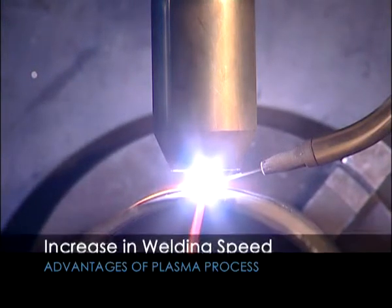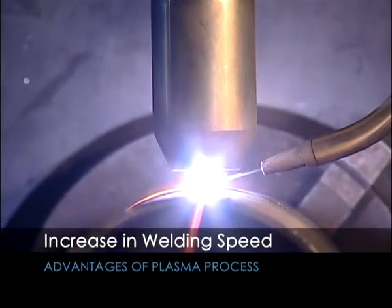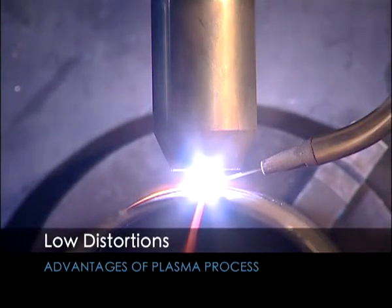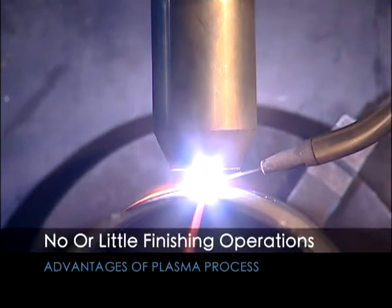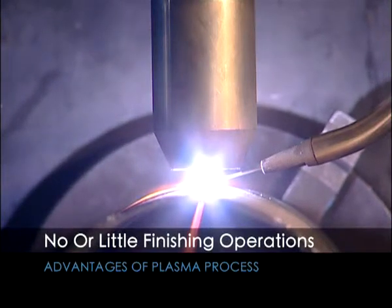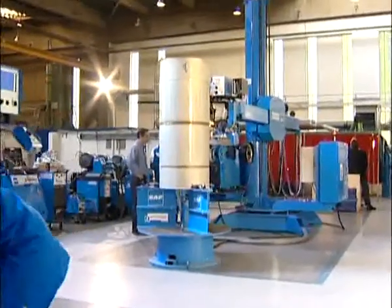Additional benefits include increased welding speed compared to the TIG process, low distortions compared to other processes, and resultant welds that require no or little finishing operations due to their high cosmetic appearance with minimal reinforcement.